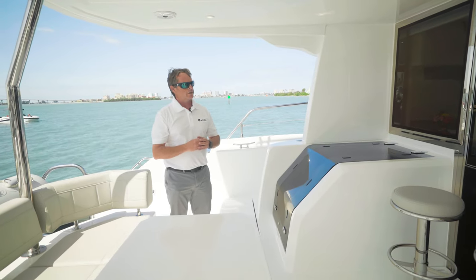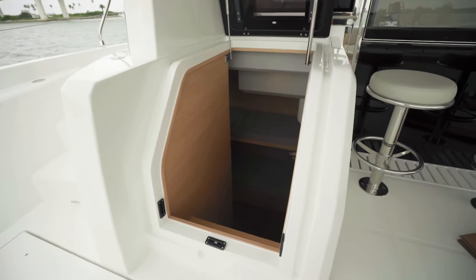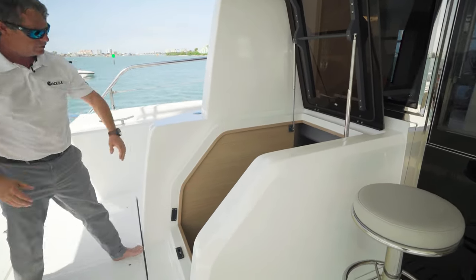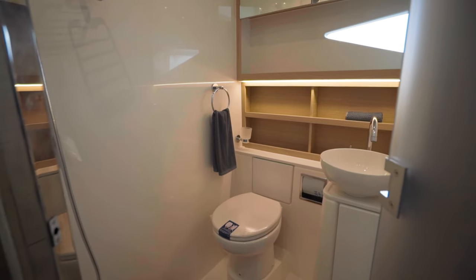This one is equipped with four staterooms. Entry into the fourth cabin offers a nice access with twin bunk beds and a wet head down below.